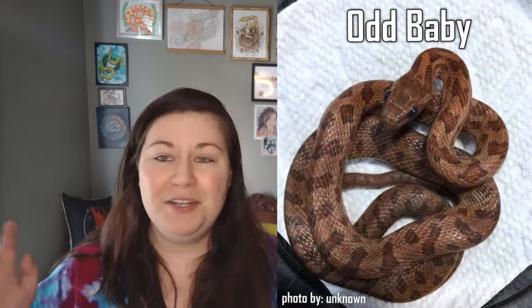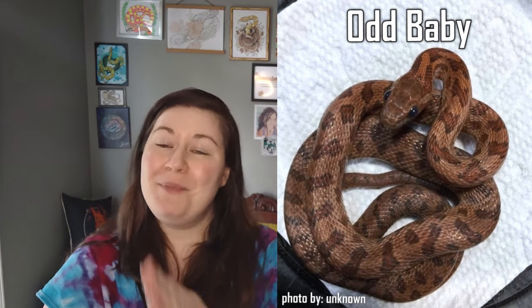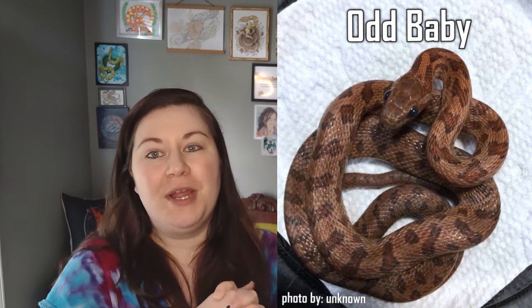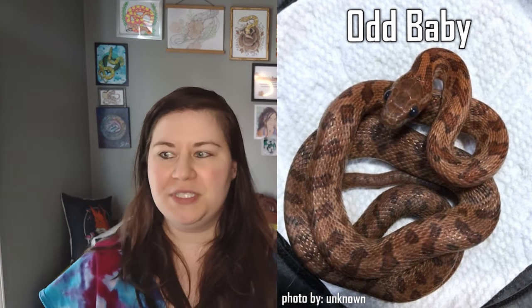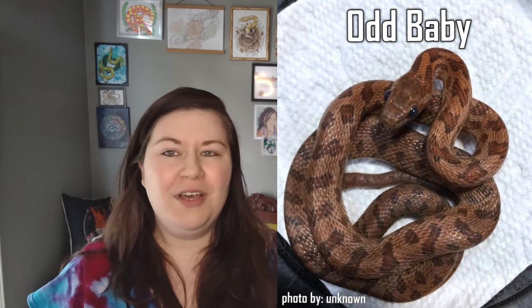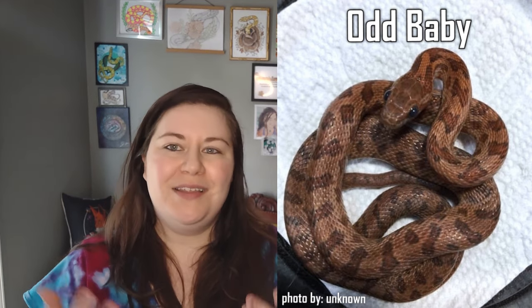Now you might be wondering, what is this odd mutation, and why is it called odd? Odd is a mutation that popped up in Bowling Green State University's corn snake breeding program. There is no reason to believe that this is anything other than a pure corn snake. Mutations happen pretty randomly, and that's what happened here.